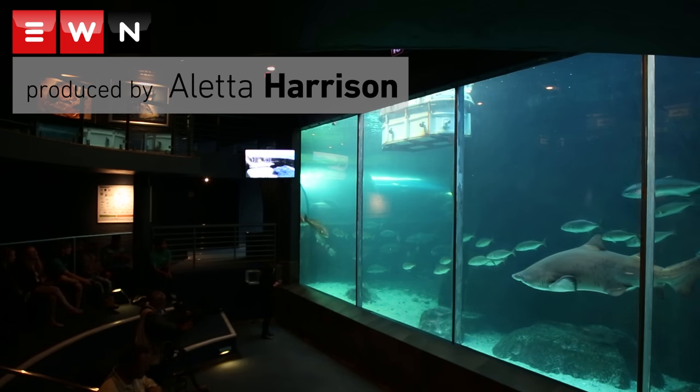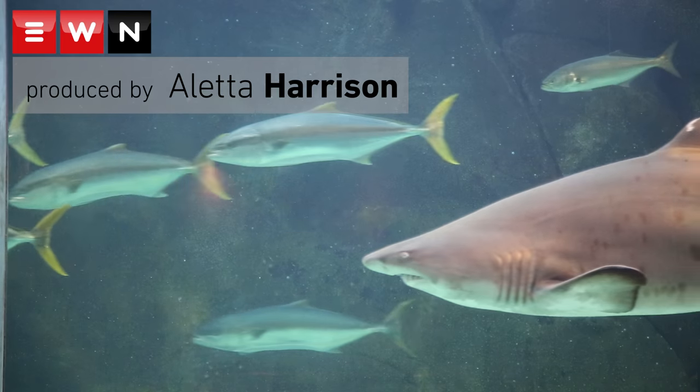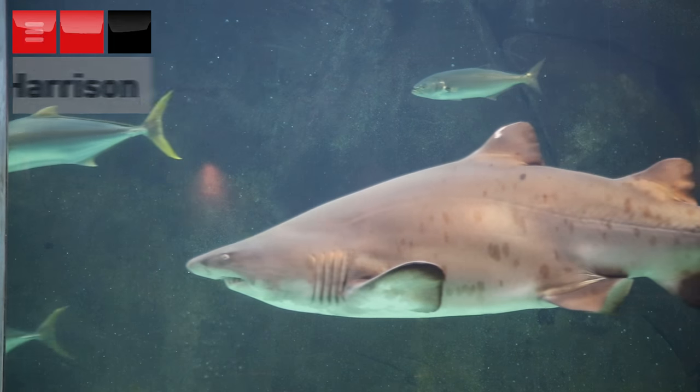We are taking the last two of our ragged-tooth sharks out of our predator exhibit. It's happening because we will be closing this exhibit for renovations, and we are releasing the sharks for that reason.